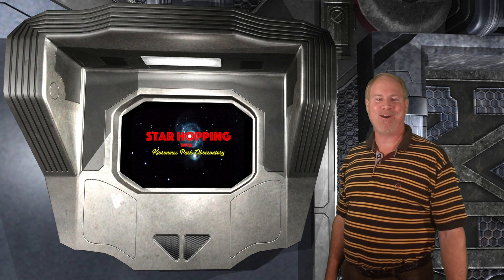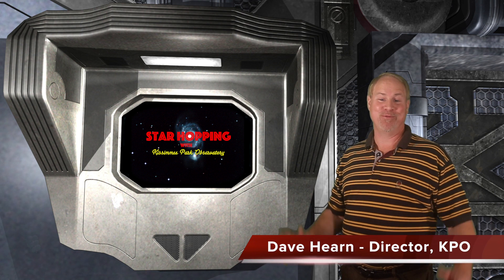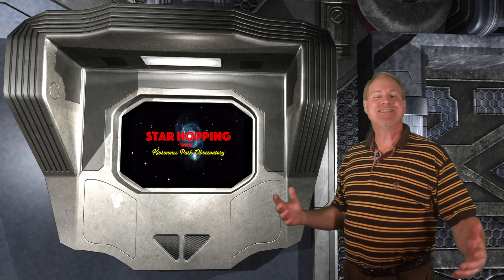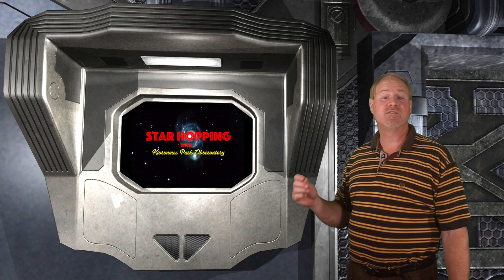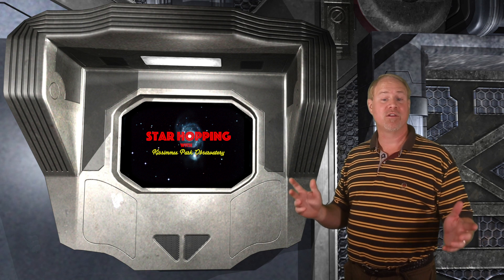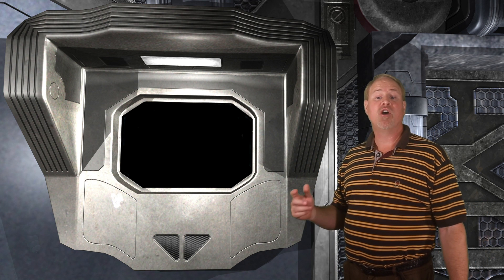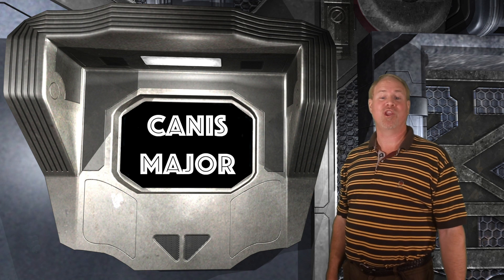Welcome to Episode 10 of Star Hopping with Kissimmee Park Observatory. I'm Dave Hearn, and I'm super thrilled to be your host. In this series of programs, we'll show you the most beautiful sights in the night sky and explain exactly how to find them with your binoculars or your telescope. This week we'll be looking low in the southern sky, finding some of the most interesting open clusters in the constellation of Canis Major, the Large Dog.